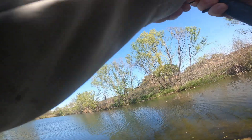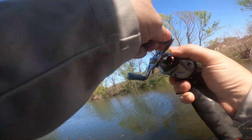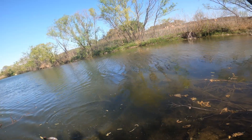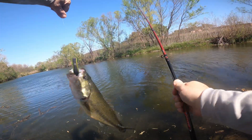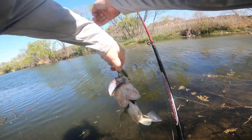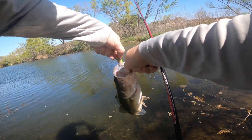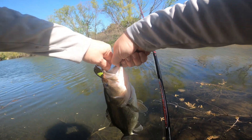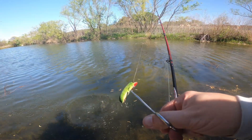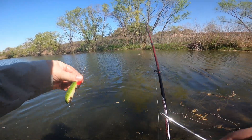We got another one — this is a pretty good one. This is our second one on a vintage lure. Number two on our little bright-eyed thingy. Number six for us.